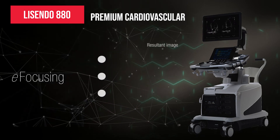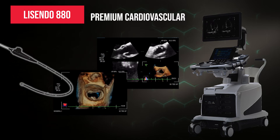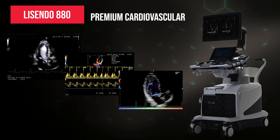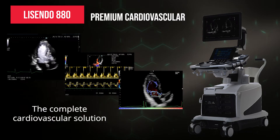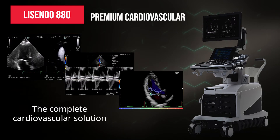With state-of-the-art transducers, cutting-edge imaging processing technology, 3D imaging capabilities, and industry-leading hemodynamic analytic tools, Lee Sendo 880 is the most complete ultrasound solution for premium diagnosis of cardiovascular diseases.